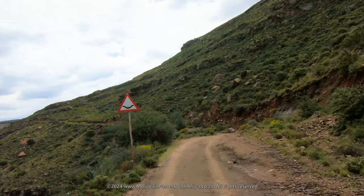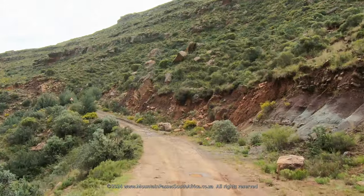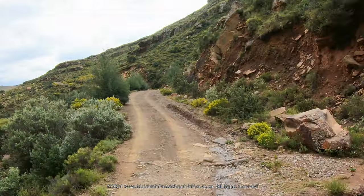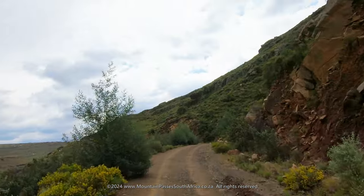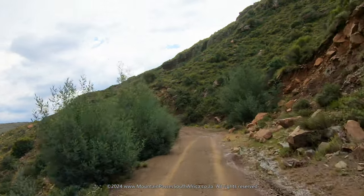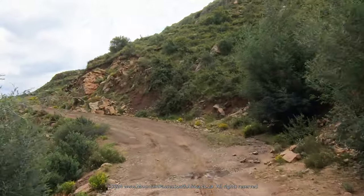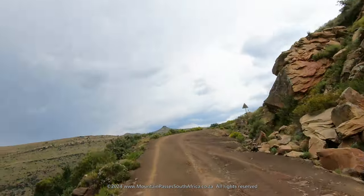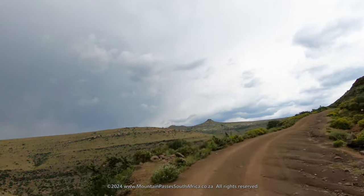As altitude is gained the views open up on the left, revealing dramatic views of the river and its canyon. Lesotho is one of only three enclave countries in the world. It covers an area of 30,000 square kilometers and is situated in the Maloti Mountains.